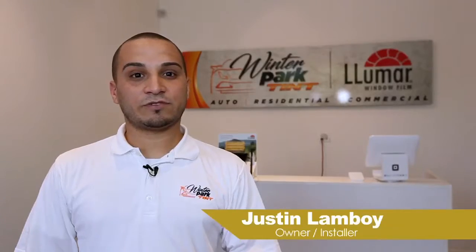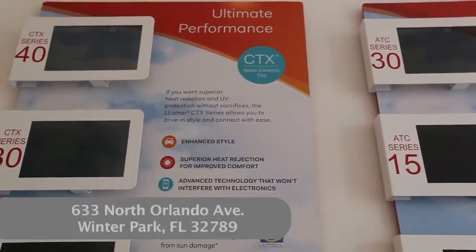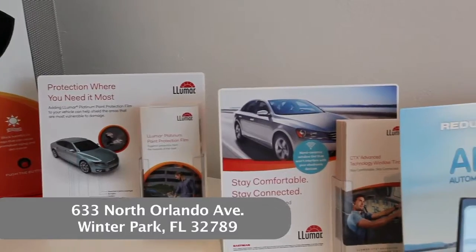We provide dyed window films, ceramic window films, and also clear A80. It's made for windshields — it blocks out 43% of the heat and 99% of the UVs.